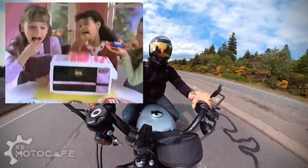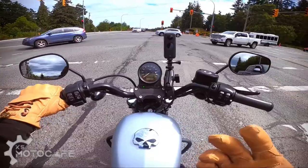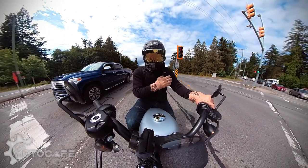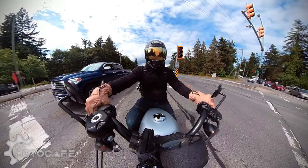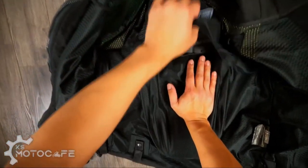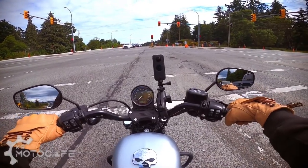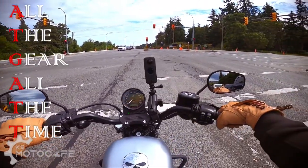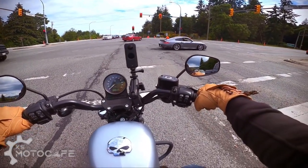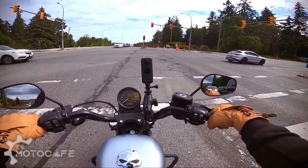The benefit of this jacket and most of the Speed and Strength Canada gear is that it's got armor in three different locations: both elbows, both shoulders, and one in the back. These are CE-approved removable Volt armor that you can take off easily by just ripping off the velcro, and then wash the jacket as you like. As a rider who really wants to follow the ATGATT rule — all the gear all the time — I feel so much better being able to wear something like this and ride in the hot temperatures.